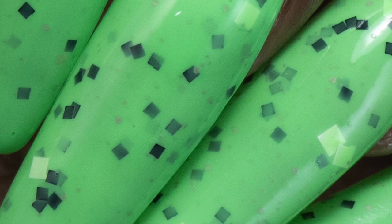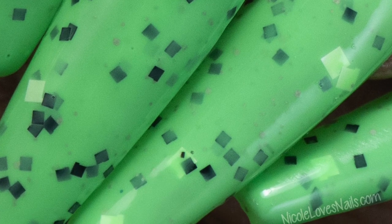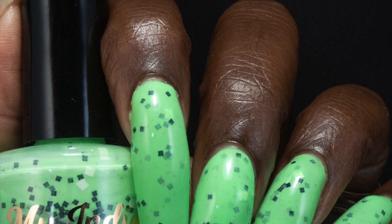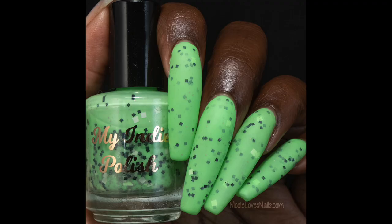This dries down fairly textured. If you want it to be perfectly smooth, you're going to want to go in for two coats of top coat. I used two coats of top coat for this one and removal will be on the tricky side due to all of those glitters.